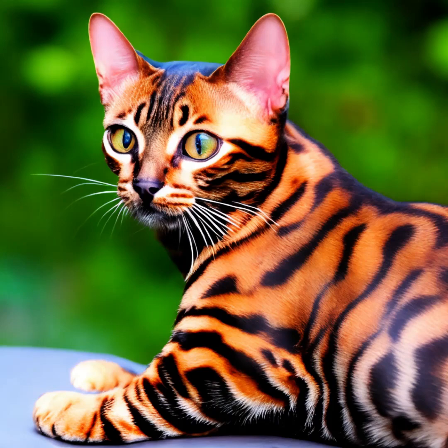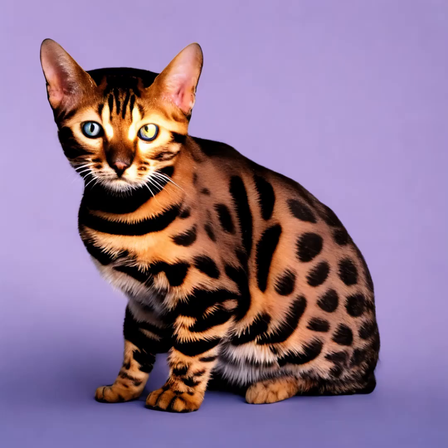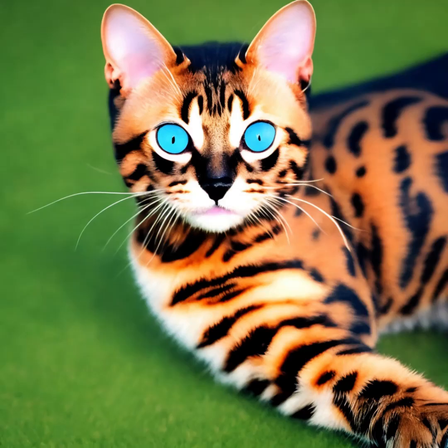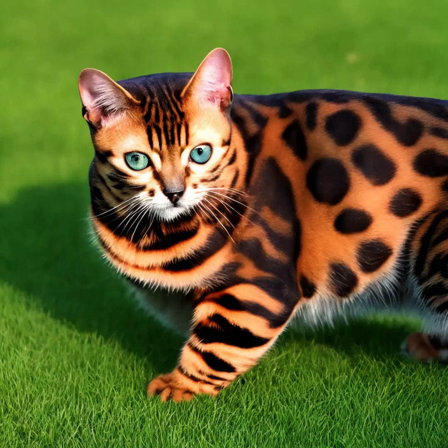Bengal cats are known for their active, curious, and playful nature. They are intelligent cats that require mental and physical stimulation to stay happy and healthy. Bengals are often described as energetic and agile, and they enjoy climbing, jumping, and exploring their surroundings. They are also known to be quite vocal and can make a range of different sounds to communicate with their owners.